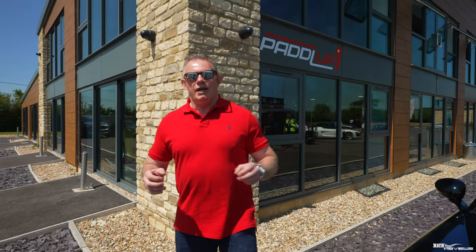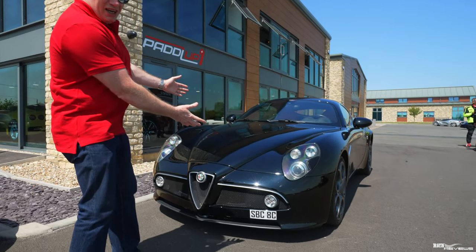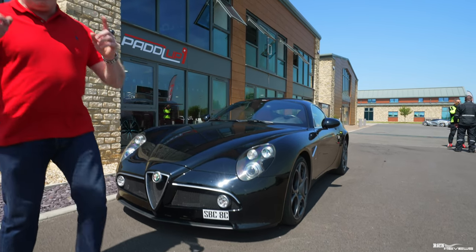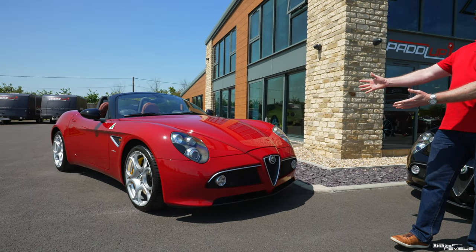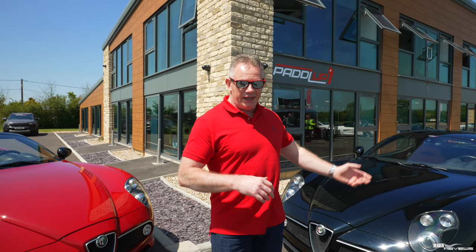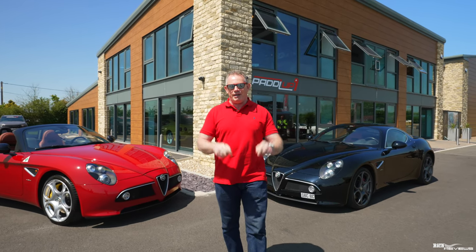Hi everyone, welcome back to Rich Reviews. We're here at the Paddle Up Rooms, and Paddle Up Rooms have kindly provided us an Alfa Romeo 8C to review — the 8C Competizione. And we haven't got just one, we've got the Spyder here as well. We're going to be taking one of these cars out for a road test. Which one is it going to be — the Coupe or the Spyder? Let me know in the comments below before you watch the rest of the video which one you think it should be.